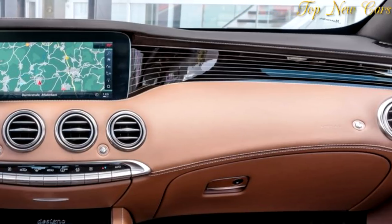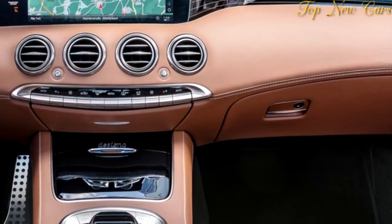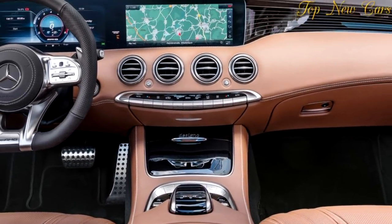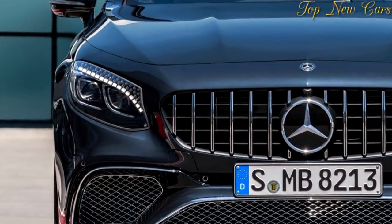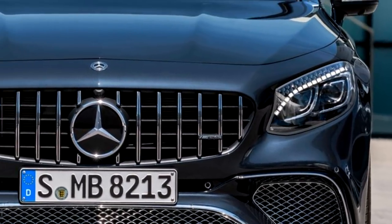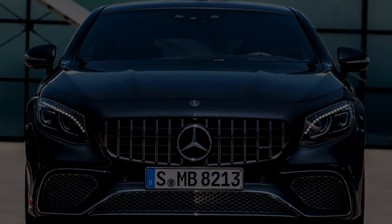As standard, the forged wheels feature a high-quality, folded, and fully integrated wheel bolt cover made of forged aluminium. Its shape is reminiscent of the center lock as seen in motorsport. The AMG logotype is incorporated into the rim as a design element. Three other forged wheels of the same size are optionally available, including two design variants painted matte black with a high-sheen rim flange.